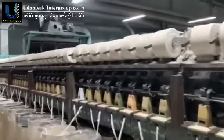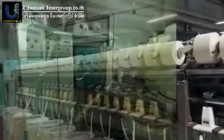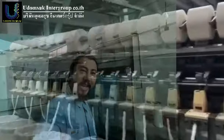Hi everyone! Miss me again — Connor from Udomsuk Intergroup Company. Today we are pleased to offer the following available Elytec open-end machine.